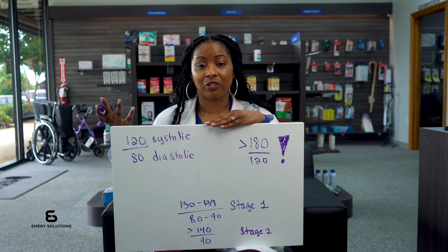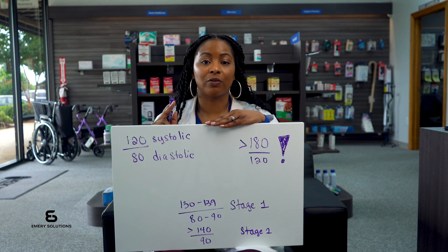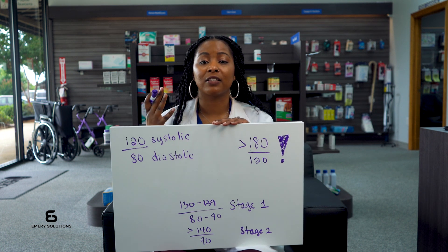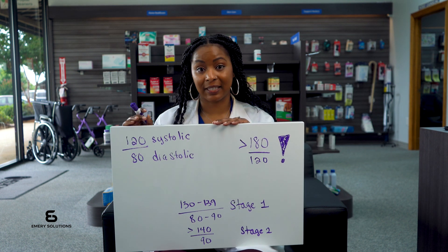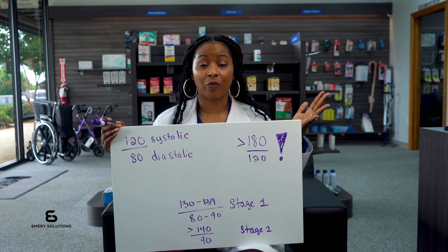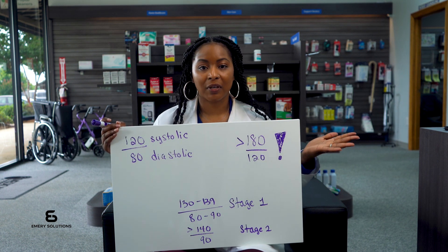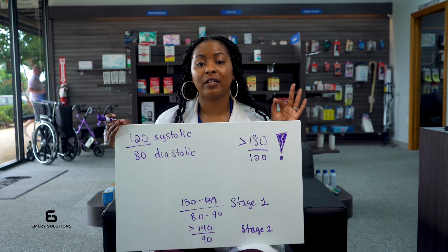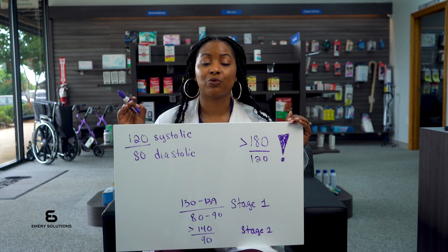Having a high systolic pressure is a strong predictor of heart disease and stroke, especially in older adults. It indicates how much pressure your blood is exerting against your artery walls when your heart beats. High diastolic pressure on the other hand can lead to other serious health issues like heart failure, chronic kidney disease, aneurysms, and cognitive decline. It measures the pressure in your arteries when your heart is resting between beats.